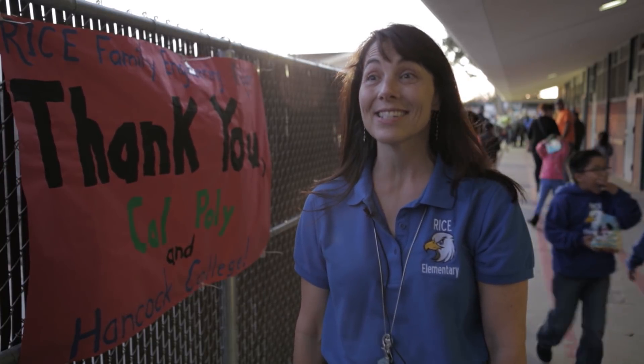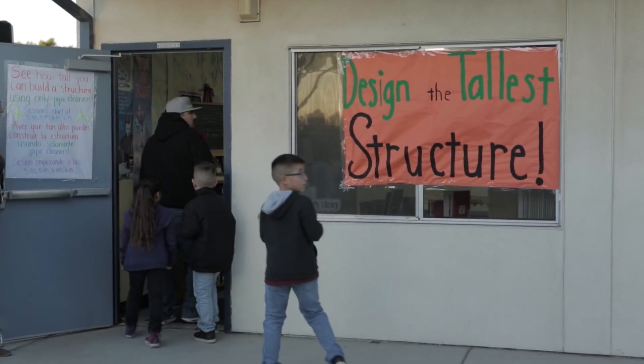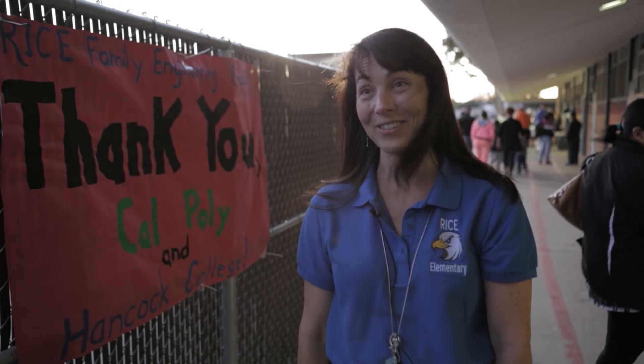Tonight is a celebration of student learning and family support. This is about science, technology, engineering, and math. It's our family engineering night, but there's a lot of other sciences being represented here tonight.